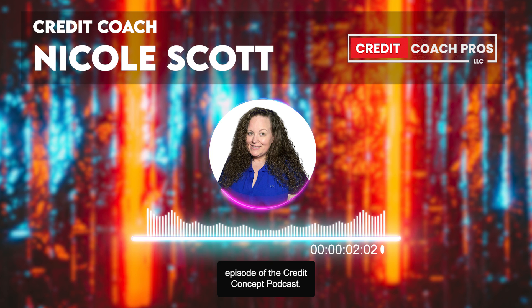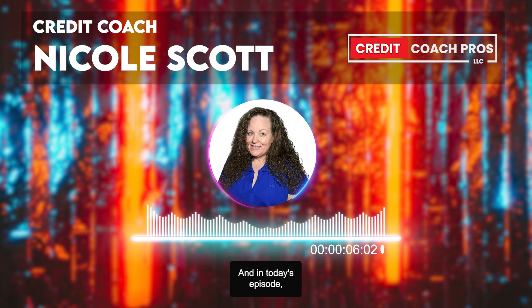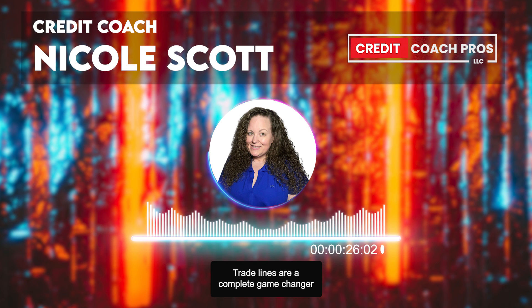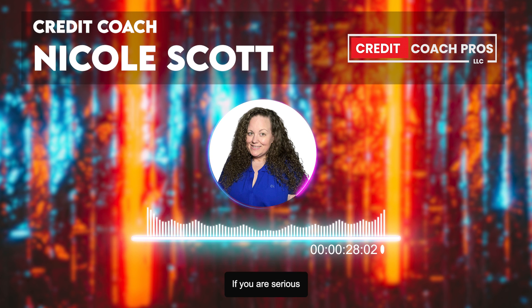Welcome back to another episode of the Credit Concept Podcast. I am your host, credit coach Nicole Scott. In today's episode, we're going to be diving into trade lines. Trade lines are the fastest way to boost your credit score and increase your credit profile by lowering your overall credit card utilization, adding high limits to your credit profile, and even adding age to your credit profile. Trade lines are a complete game changer when it comes to credit. If you are serious about your credit score, you are going to need trade lines. Let's dive into it.